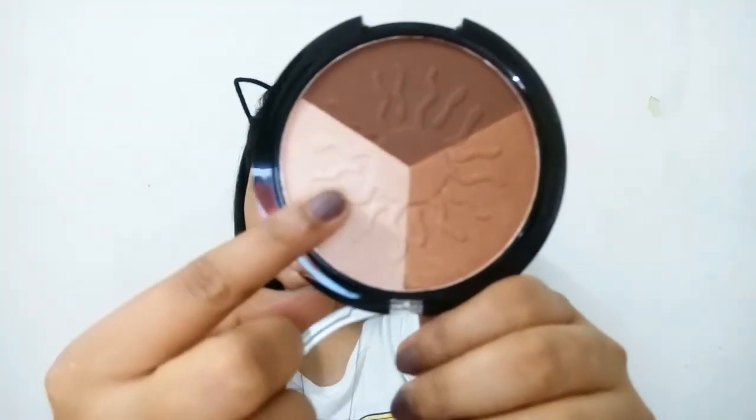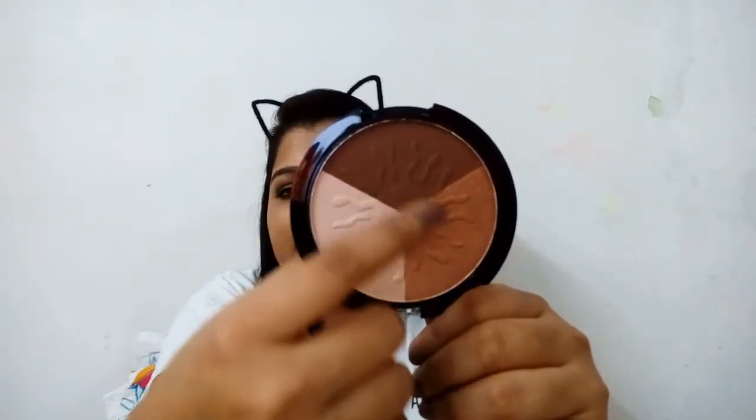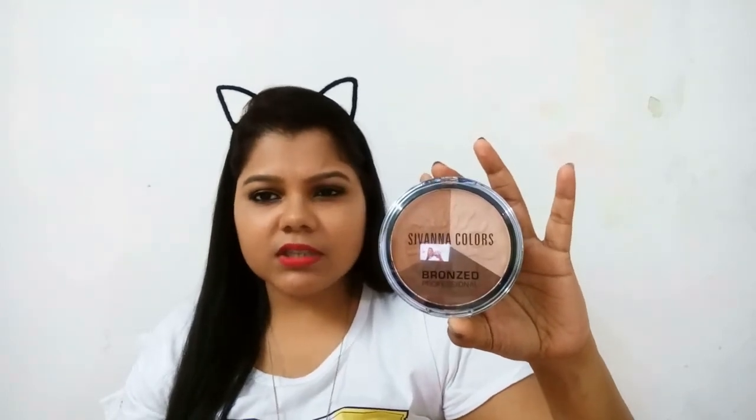It's a miss for me. Now the second bronzer is from Sivana Colors. Let me open it and show you — this is how the bronzer looks. This section you can use as a highlighter, this as a contour, and this is the bronzer. The shade is dark, it is 17 grams of product, it's a Thailand product supplied by Charis Enterprises, and it retails for 550 rupees plus delivery — so basically within 600 rupees.